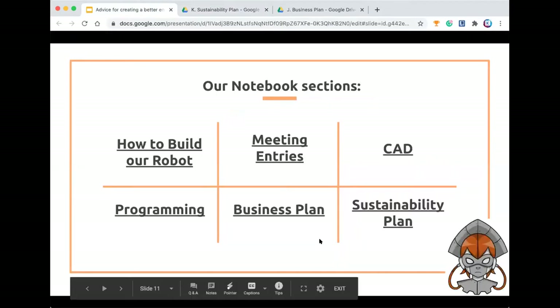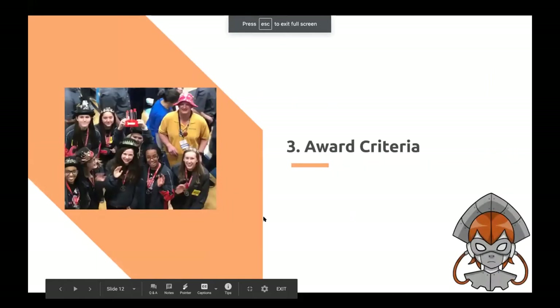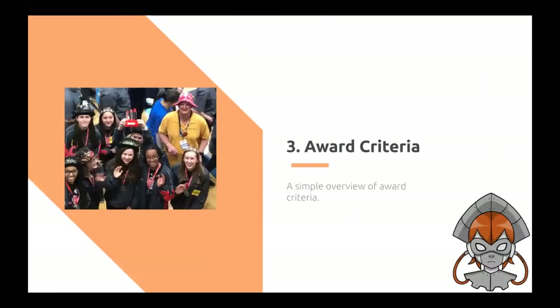And that's our notebook. Next, we're going to go into our award criteria. This is a simple overview of award criteria, but please keep in mind these are not the only things you're going to need to win these awards. Also, creating a good notebook is more than just winning awards — it helps your team in more than one way.